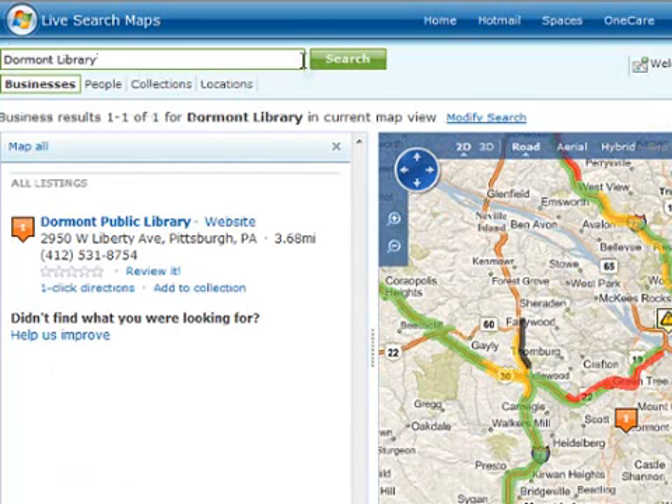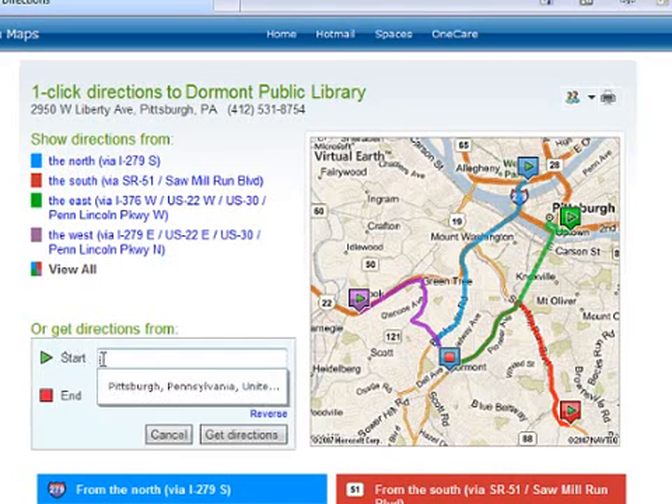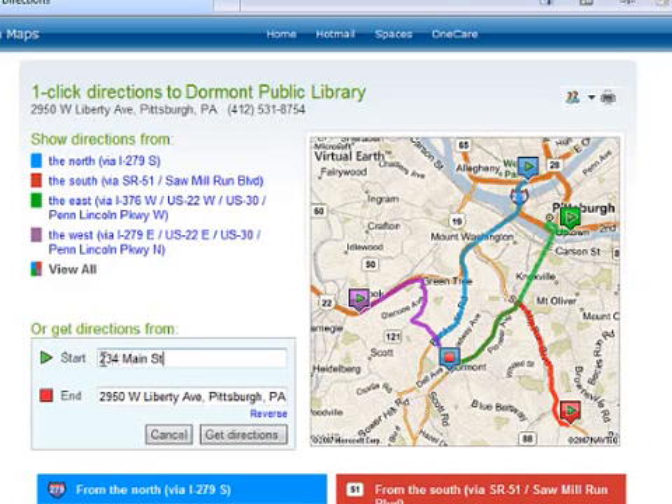I've never been there before, so I'll need driving directions. With Live Search, I can click one-click directions to get general directions from the west, east, south, or north. Or I can get specific directions from my starting point. I'll type my starting point and click Get Directions.